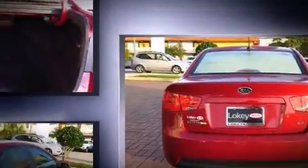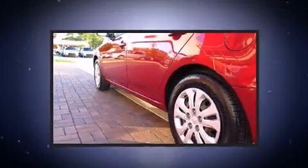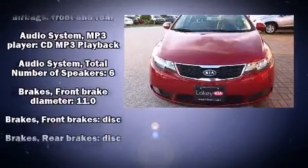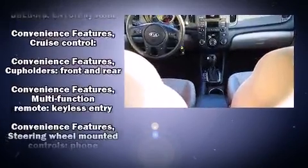Kia prioritized practicality, efficiency, and style by including one-touch window functionality, a trip computer, remote keyless entry, and power windows. Premium sound drives six speakers, providing you and your passengers a sensational audio experience.